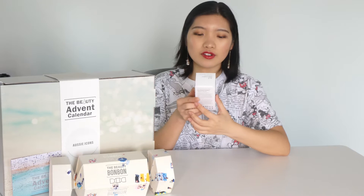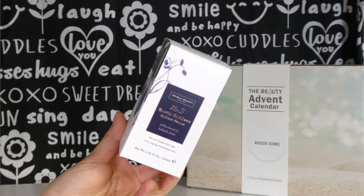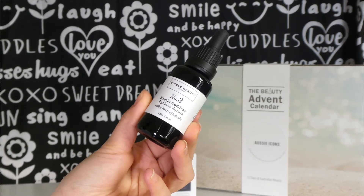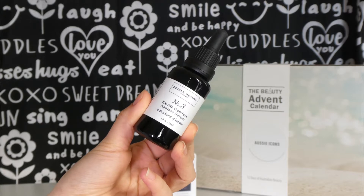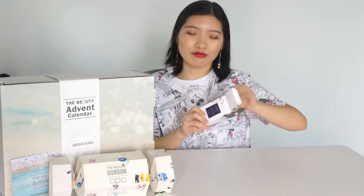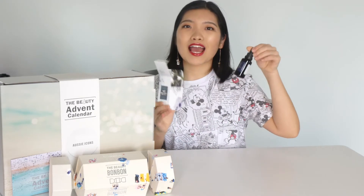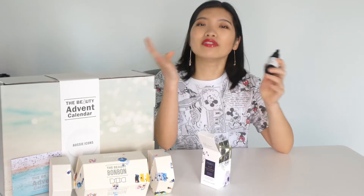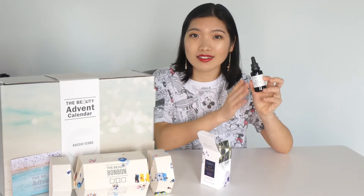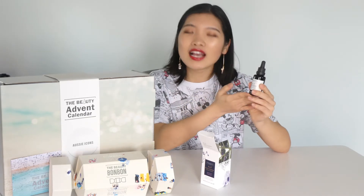For day number one, we've got Adible Beauty Australia No. 3 Exotic Goddess Ageless Serum with a burst of Kakadu Plum. This is a full-size 30ml serum for visibly enhancing skin plumpness, smoothing and rejuvenating. We're starting pretty strong — there's nothing better than a great serum to start off the whole month of December. By the end when it's actually Christmas, your skin will look nice and plumpy and radiant.